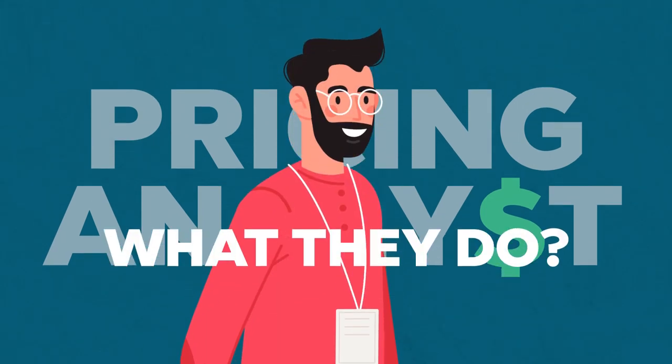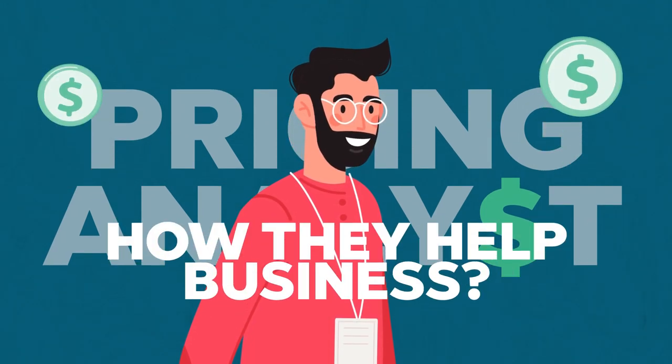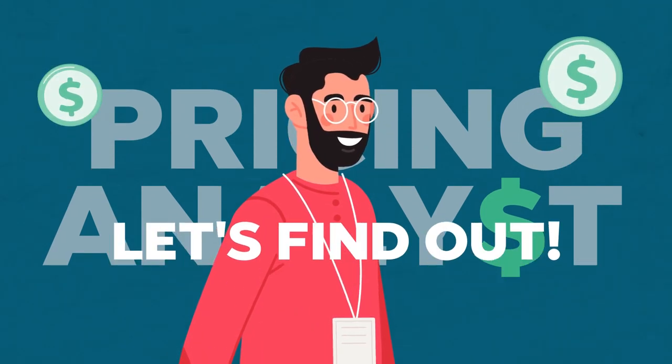Hey everyone, it's Jay here and today we're going to be diving into this little under-the-radar job called pricing analysts. What do they actually do? How do they help businesses make pricing decisions? Well, today we'll find out.